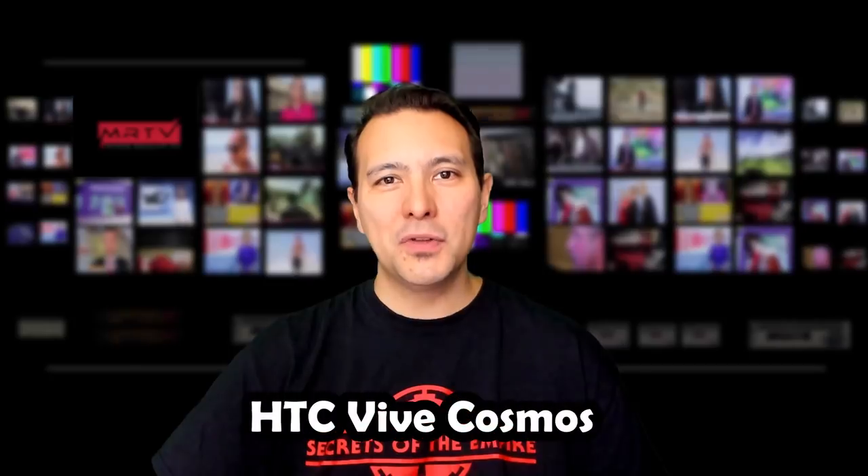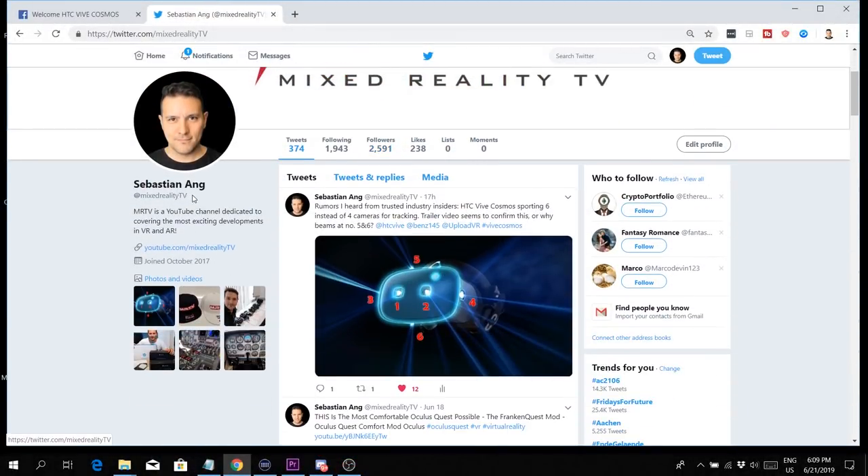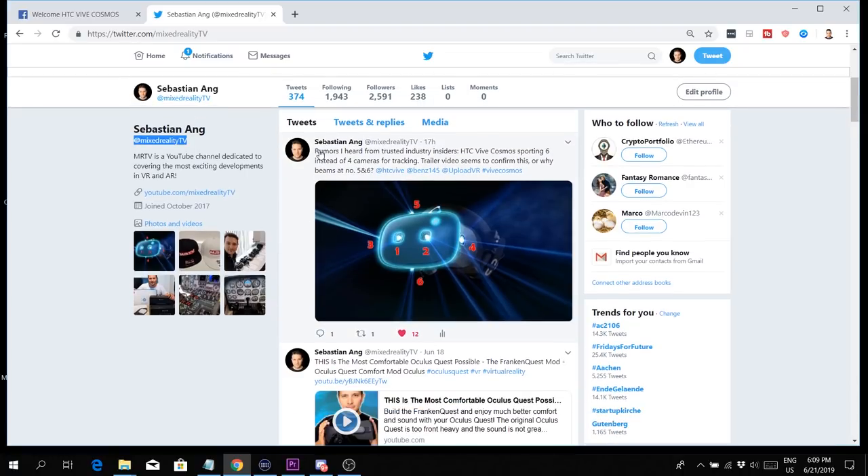Now let me talk about the information I received from a trusted industry insider. First, I learned that the HTC Vive Cosmos is going to have six instead of four cameras for tracking, and I talked about that rumor yesterday on my Twitter account — follow me at Mixed Reality TV. The rumors I heard: HTC Vive Cosmos sporting six instead of four cameras for tracking, with a trailer video seemingly confirming beams at positions five and six.